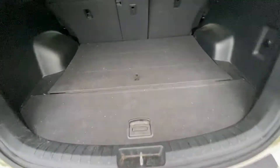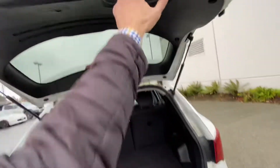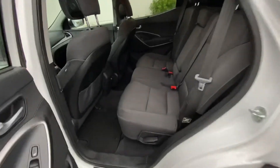Lots of room back here — don't mind any dirt, this vehicle is being used currently so it'll get a full detail. But there's lots of room back there and back here, with lots of leg room.